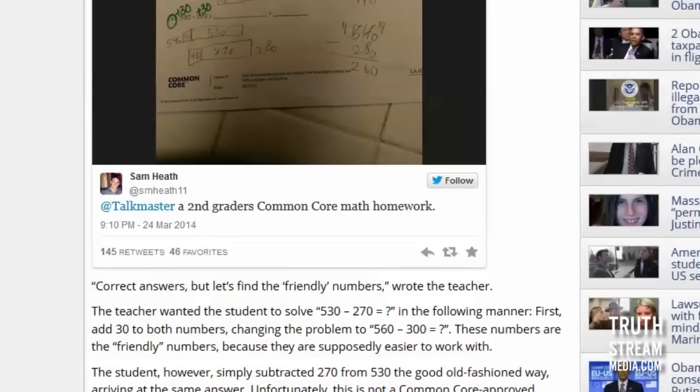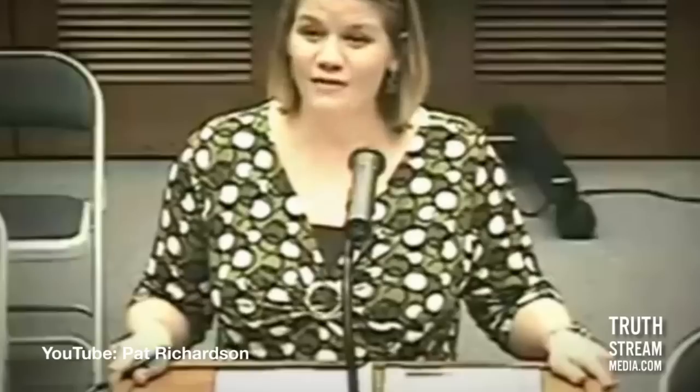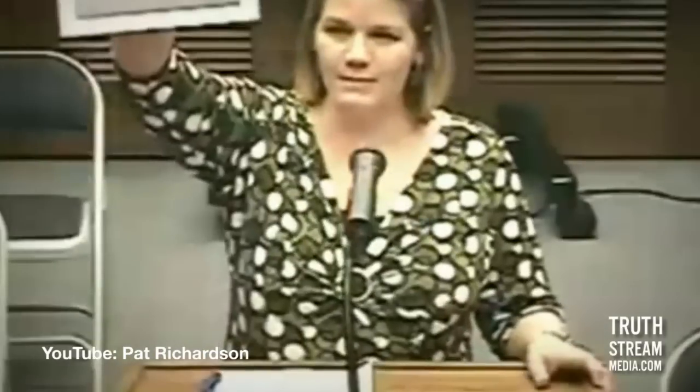We're teaching second graders this, who are already having a hard enough time learning basic skills. There was this woman who gave a presentation at the Arkansas Board of Education where she made them figure out a math problem. The problem: Mr. Yamata's class has 18 students. If the class counts by a number and ends with 90, what number did they count by? Someone on the board answered five — the way you'd normally do it.